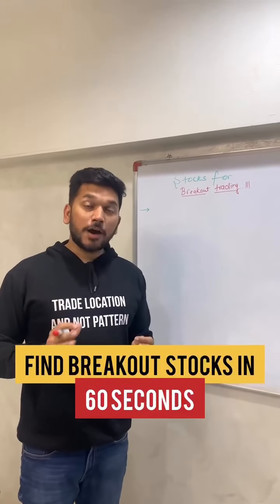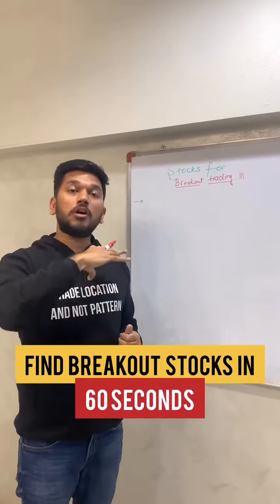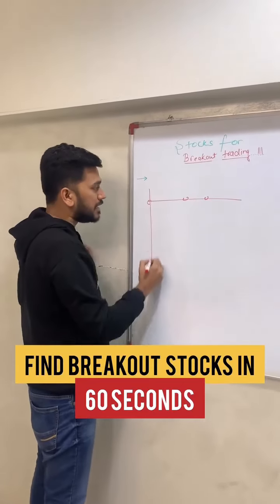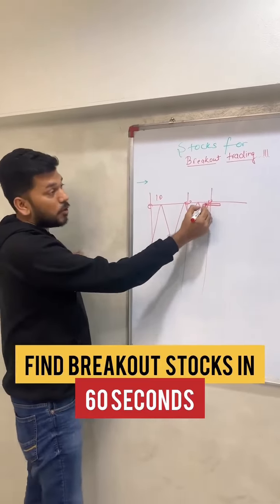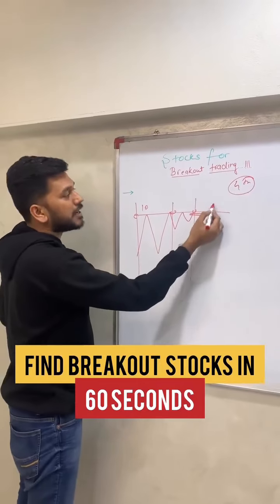A very common question is how to identify breakout stocks — not the ones that have already broken out. Basically, you look at stocks from the last 2-3 days. For example, if Day 1 high is 100, and the stock consolidates near that level for the last 2-3 days, closing near that high on the second or third day, then on the 4th day the probability is that it will give an upside breakout.